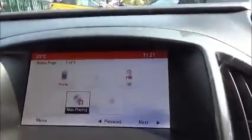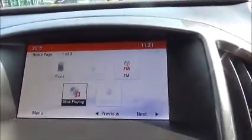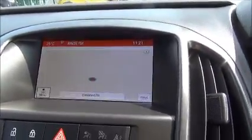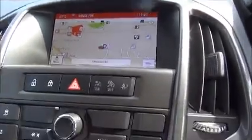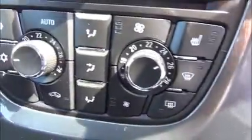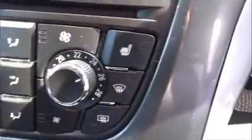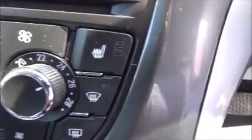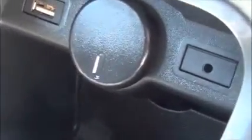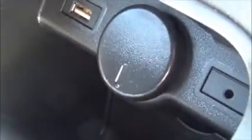The infotainment system is a single slot CD player with AM and FM radio, Bluetooth and satellite navigation. The car also has dual climate control with air conditioning, heated driver and passenger seats, an AUX auxiliary input, a USB auxiliary for iPods and music devices, and a 12-volt power supply.